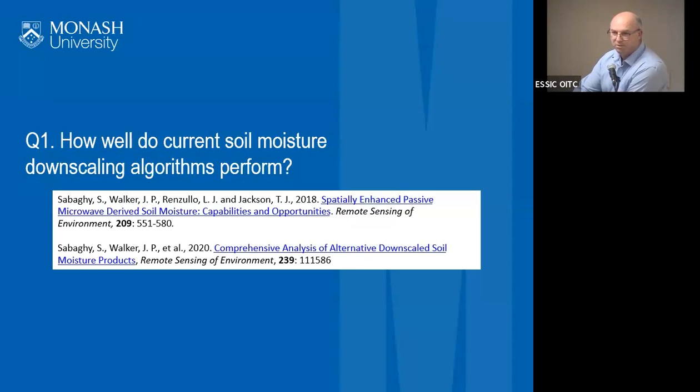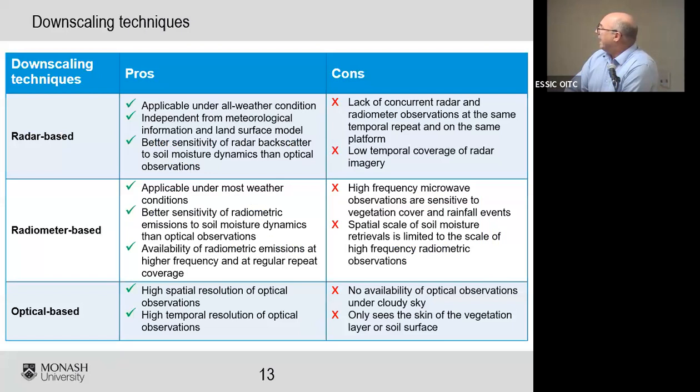Coming back to the first question — how well do current soil moisture downscaling algorithms perform — this is work by one of my PhD students, Sabasa Buggy, published in Remote Sensing of Environment. There is potential to do downscaling using a number of approaches: radar-based (what SMAP was planning to use), radiometer-based (using a higher-resolution radiometer to downscale lower-resolution L-band data), and optical-based methods. Each has its pros and cons.